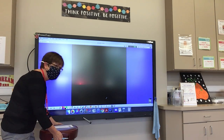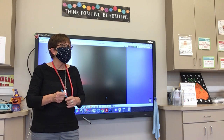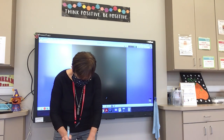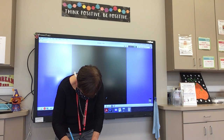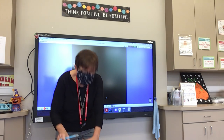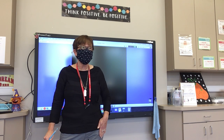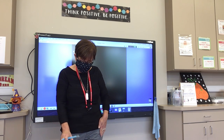Okay, let's go. Word number one: because. Because. We have a pumpkin in our room because it is October. Because.